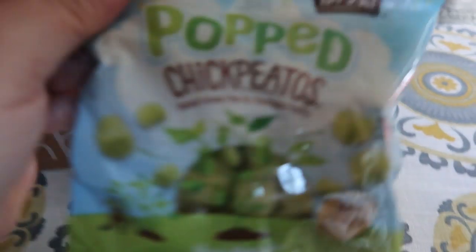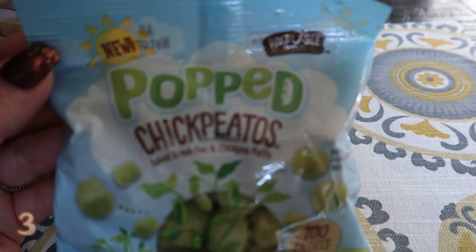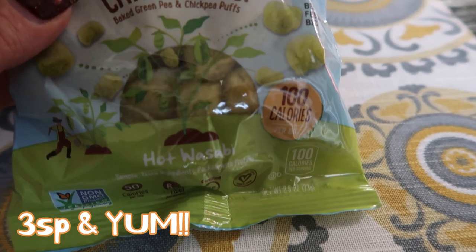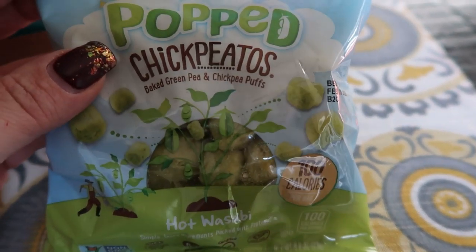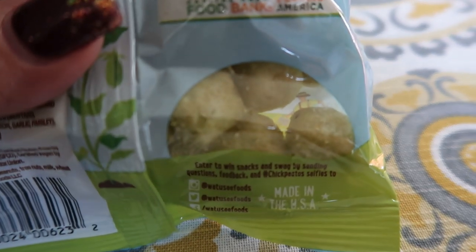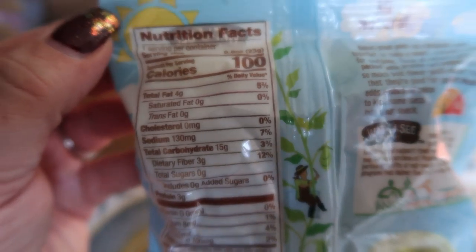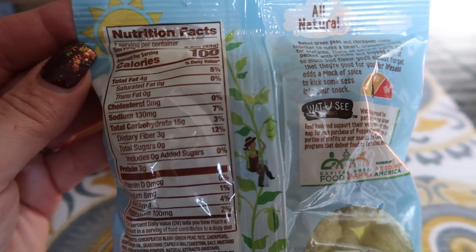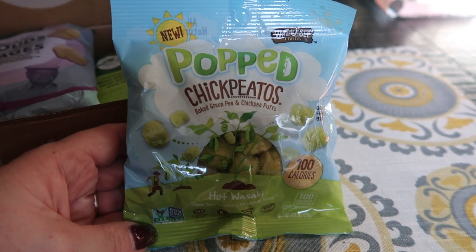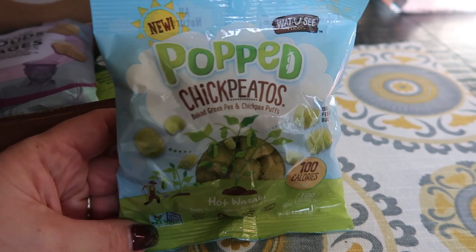The first thing is I received a pack of popped chickpeedos — this is the hot wasabi. These look good. This is 100 calories for this little pack of them, so these end up being three smart points for this pack. I'm definitely going to eat these. My review will be here on the screen for you guys. Three points — not bad. This is from What You See Foods.